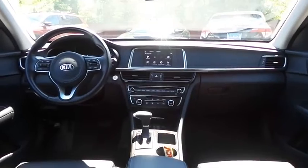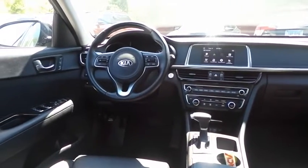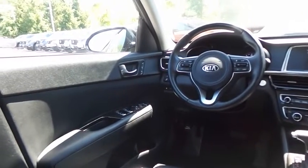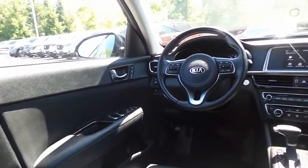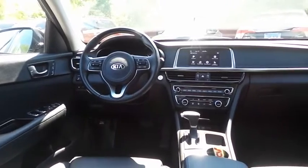This Optima EX comes fully loaded with heated and cooled power front seats, memory driver's seat, reverse camera, keyless push button engine start, dual zone climate control, rear air conditioning, power windows, mirrors and door locks, keyless entry, and cruise control.